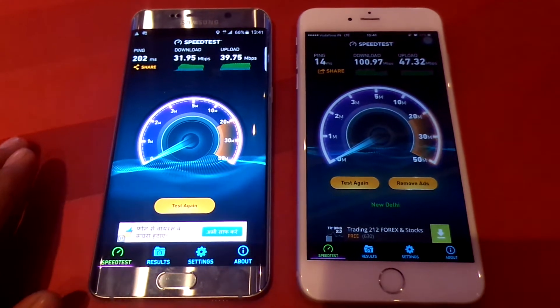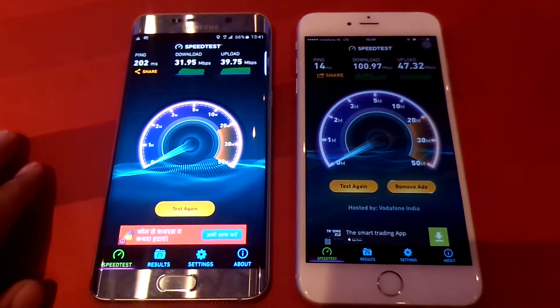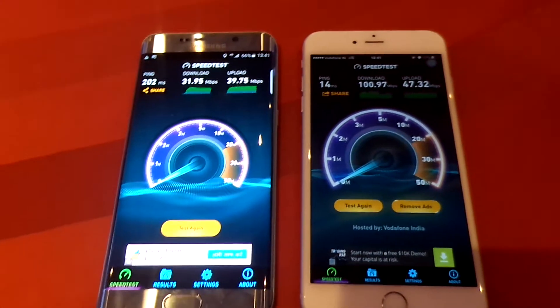This is Vivek from GadgetGuard4, and in today's video I am sharing the Vodafone 4G LTE speed on the Samsung Galaxy S6 Edge and the iPhone 6S or the 6S Plus.